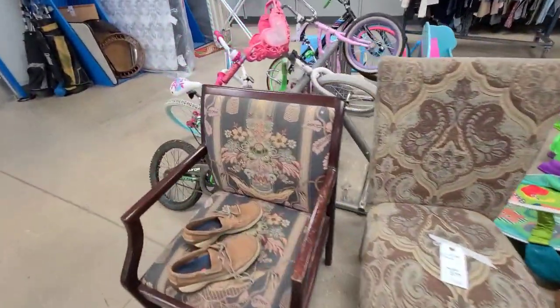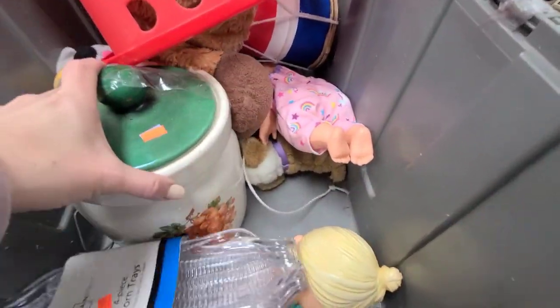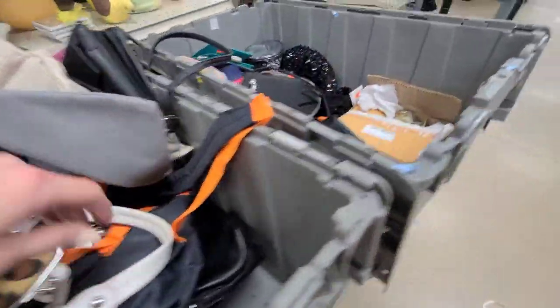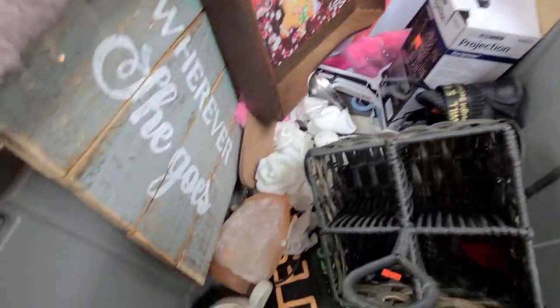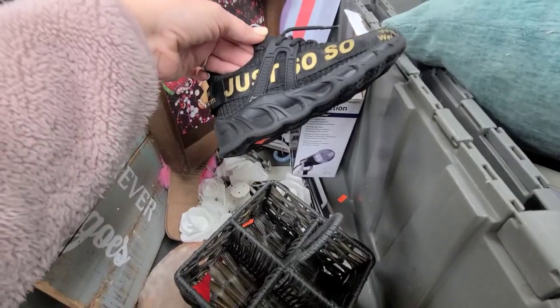It's a rocker. Here's a bin of stuff they haven't put out yet. They got a bunch of bins out — purses, some little tea lights, some wooden things, a salt lamp. I saw some yellow shoes — what brand is this? Just so-so.